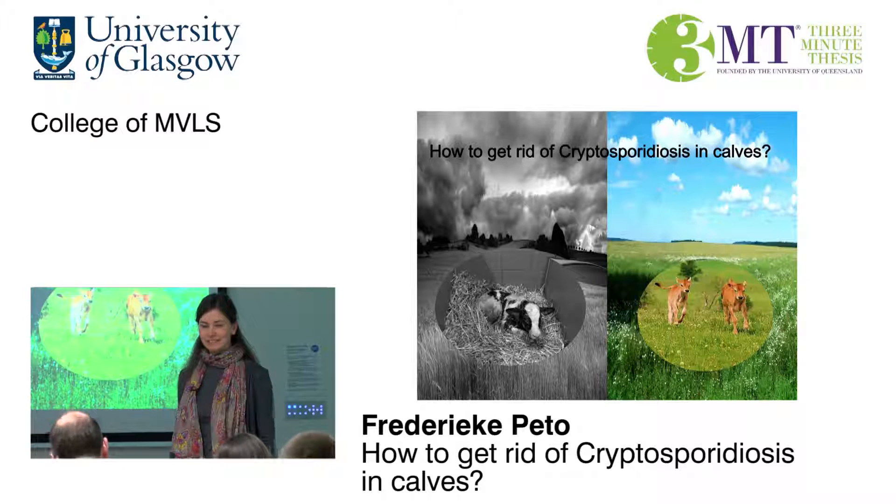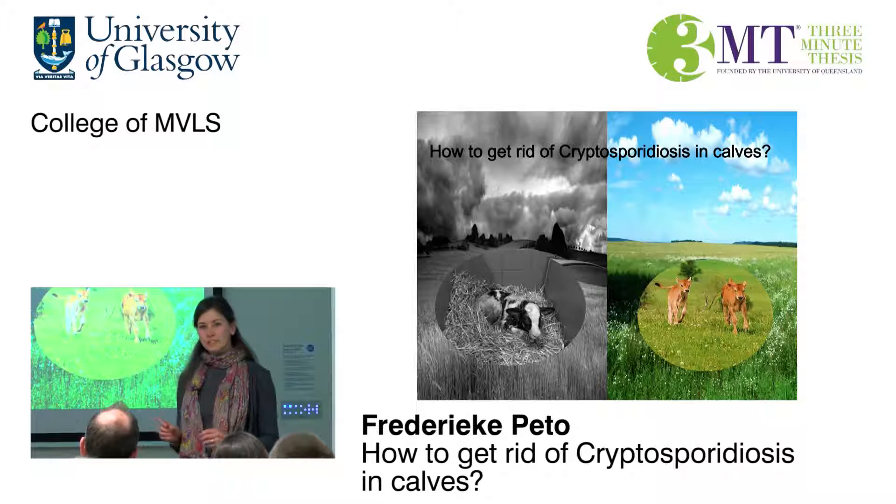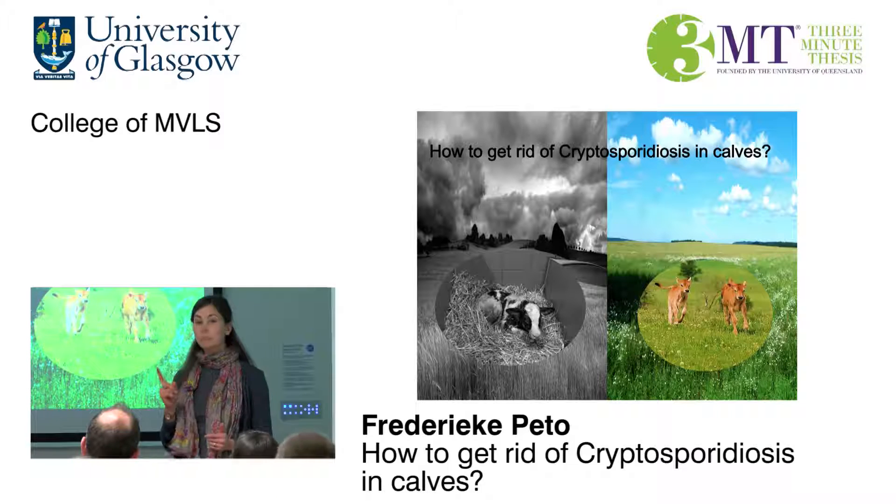Infectious livestock diseases in the UK cost farmers about £236 million every year nationwide, due to production losses and waste of resources. An example of an infectious disease is cryptosporidiosis, which is the number one infectious disease in young calves.